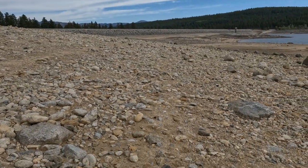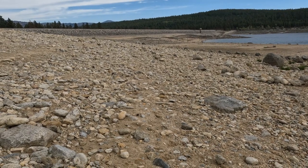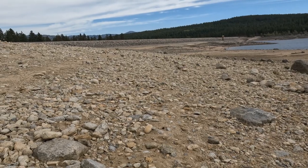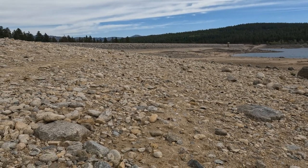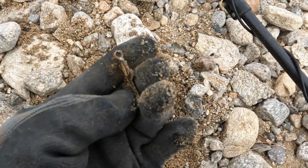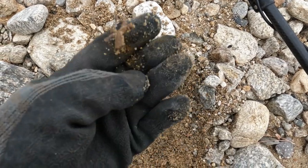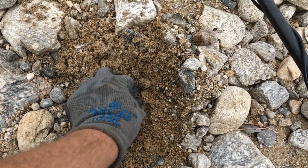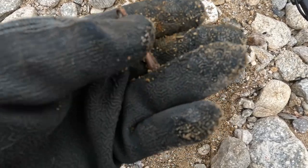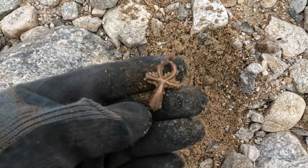Gunner and I are here at this reservoir that's dropped really low. It's a huge area and we're camping — tomorrow we'll probably hike to the back of the lake. I just found my first cool thing: it's like a copper pendant, looks like an ankh. I was ringing up like a penny — love it.